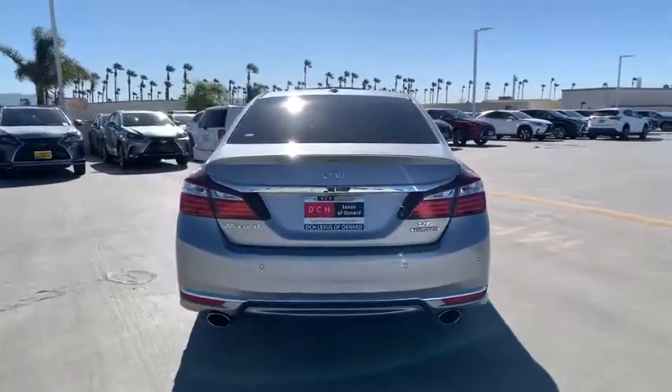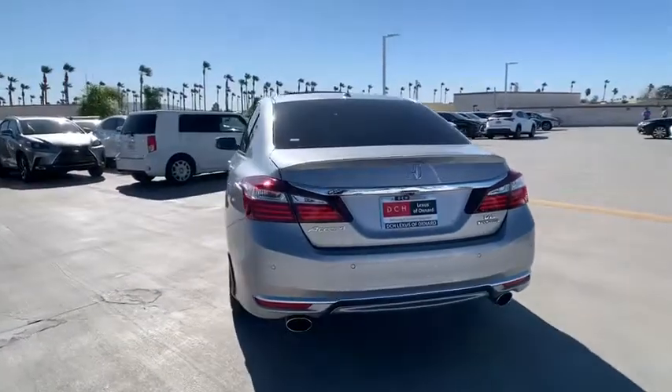Power passenger seat. Traction control. Navigation system. Dual airbags. Alloy wheels.